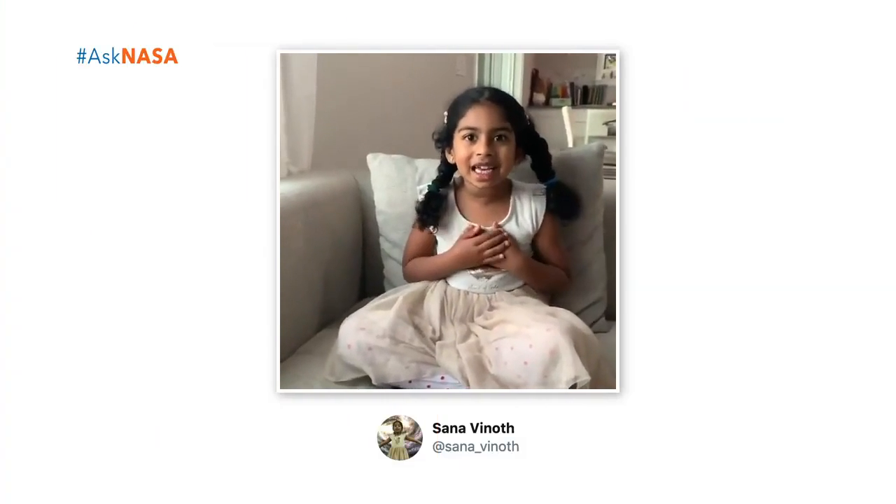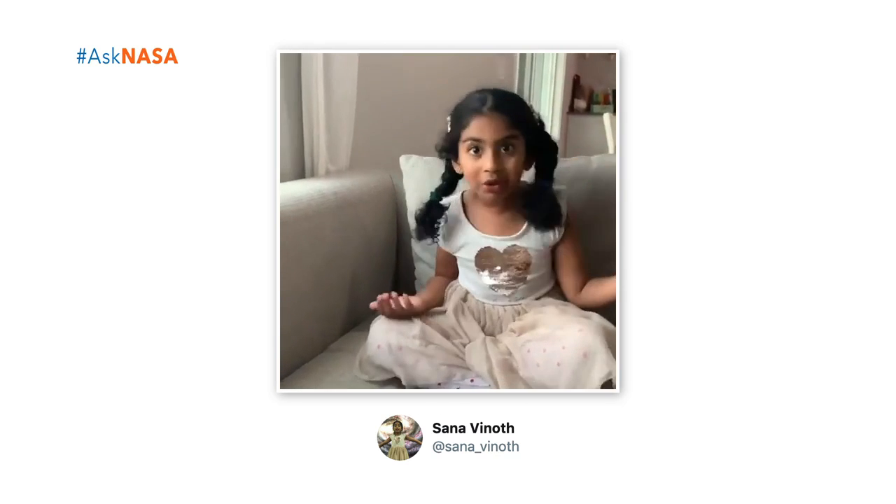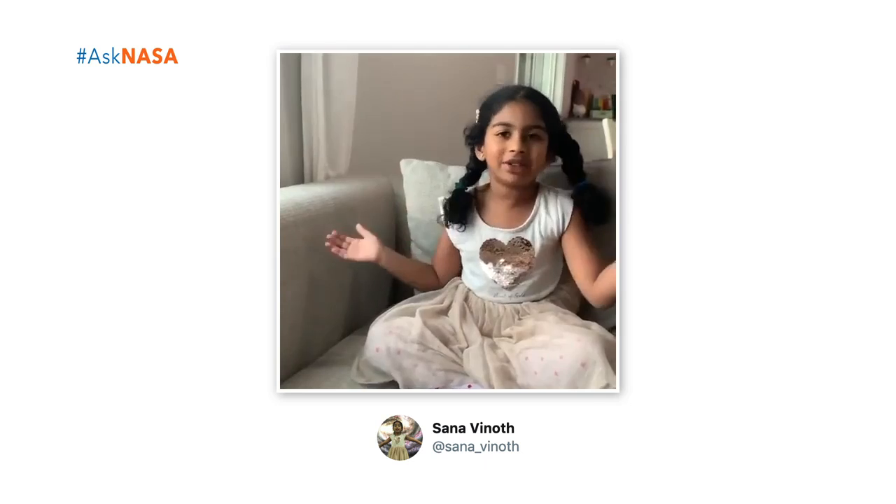Hello, my name is Sana. When people practice to be astronauts, how do they practice? You can't just pull away gravity from a place. No, you can't because it's invisible — you can't see it. So how do they practice?